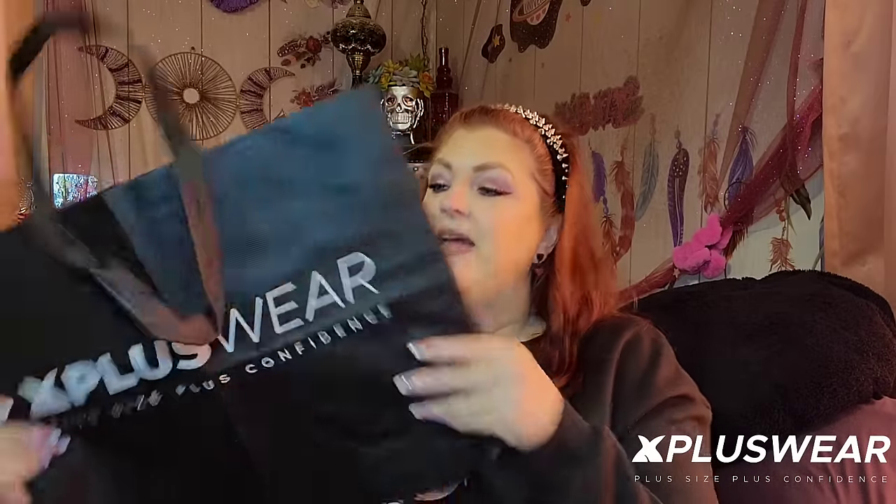Hey Gypsies! Welcome back to my channel and welcome back to another clothing haul and try on. This one is from a company that I have never used before, but I'm super excited about this. It's from X Plus Wear. I don't know if you guys have heard of it before, but they are a little extra — their stuff is awesome.